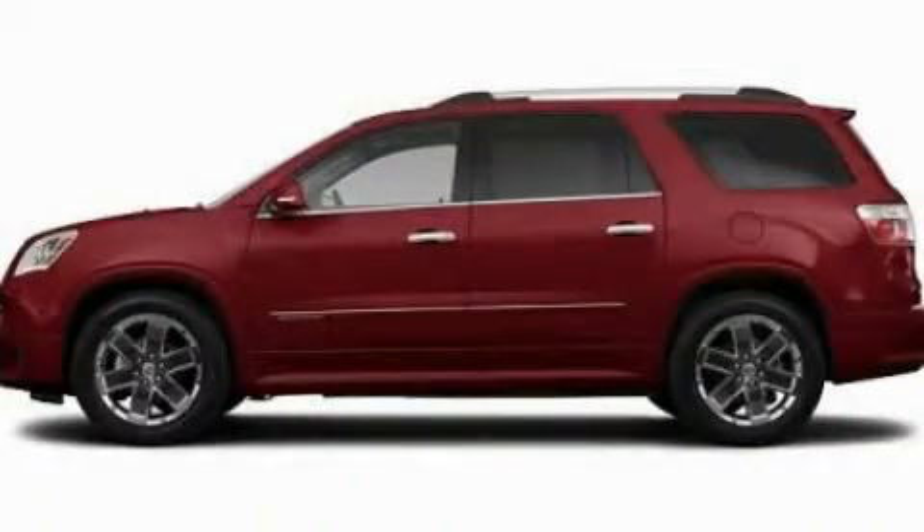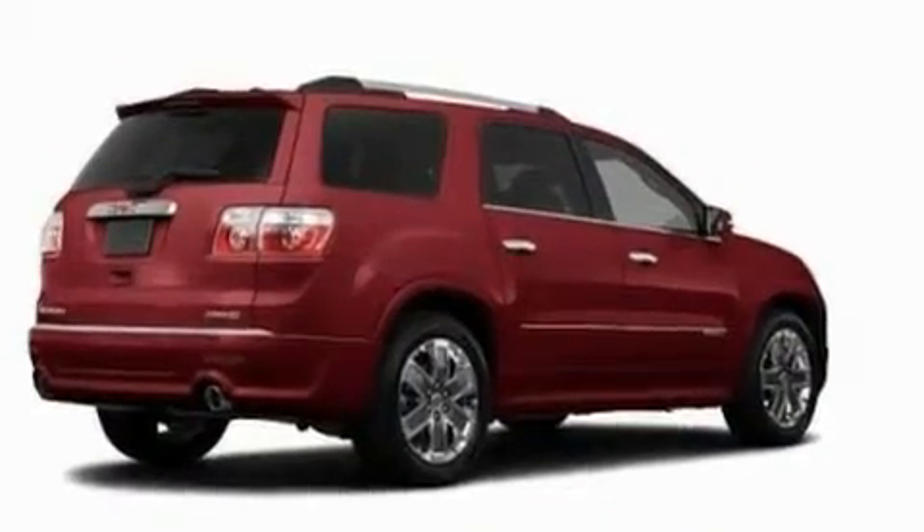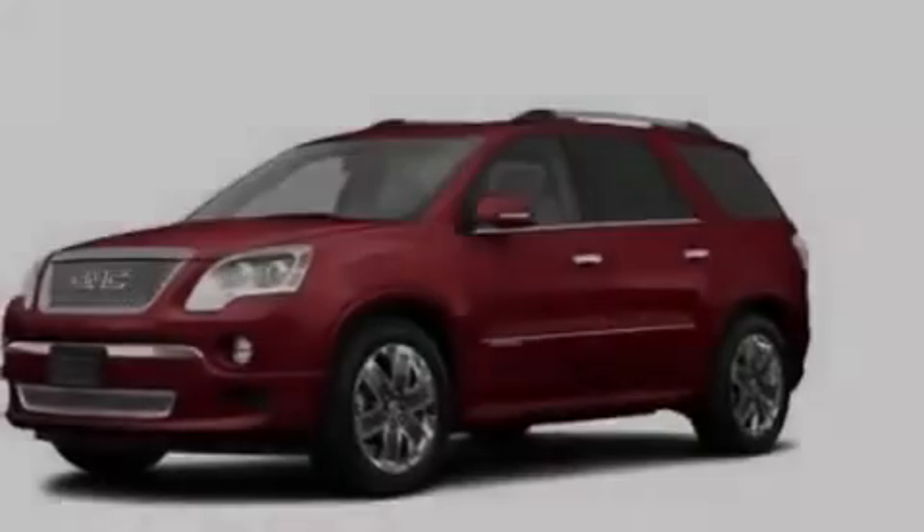This is a 2011 GMC Acadia, with great fit and finish. It has a 3.6-liter six-cylinder engine and an automatic transmission.